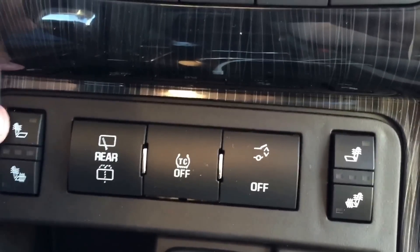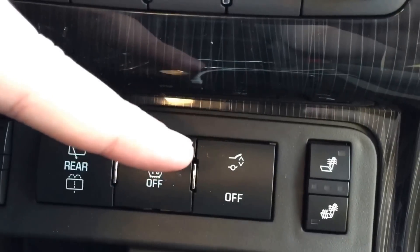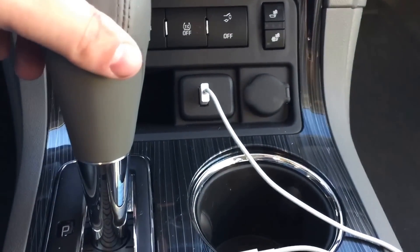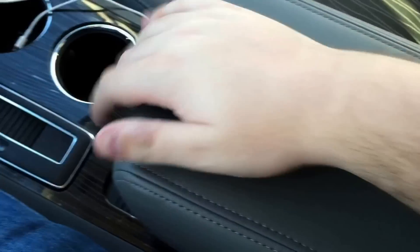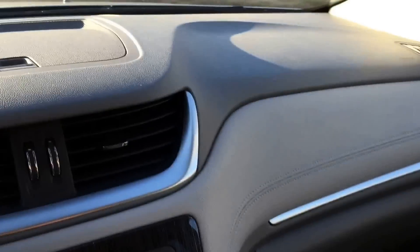The controls down here are for heated seats — you can do either just the back of the seat or the back and the bottom. You have your rear wiper control, traction control off, the button to open the rear hatch, and heated seats for the other side as well. It has built-in USB — I've been using that to charge my phone — as well as a power adapter. There's also a cover that folds closed with more storage and coin holders, and underneath is another power adapter and a huge storage area. There's also storage up here — lots and lots of storage.